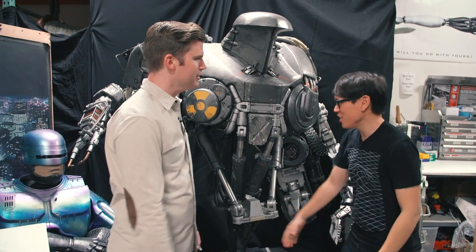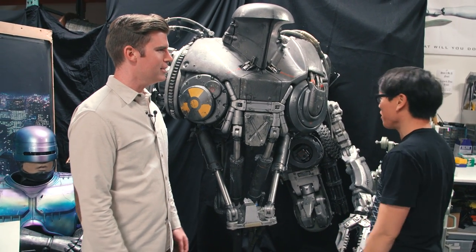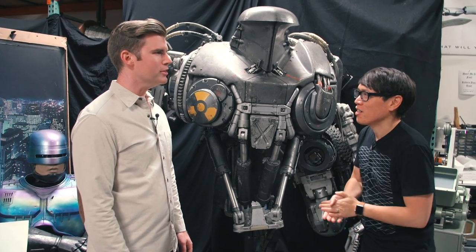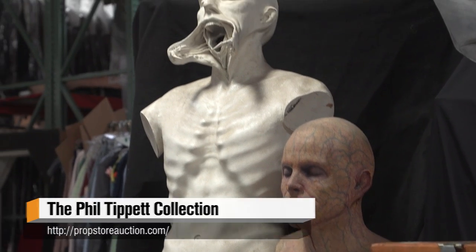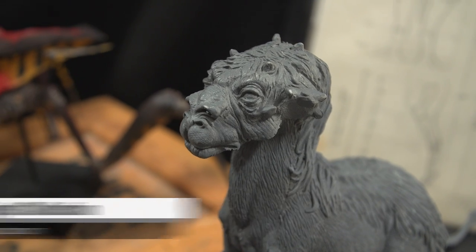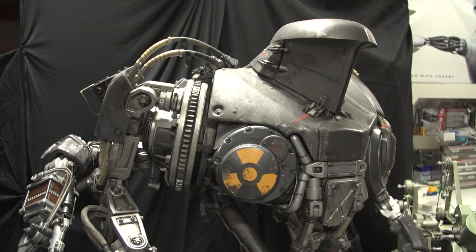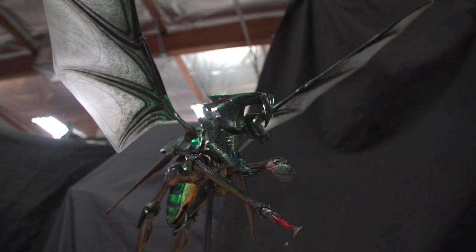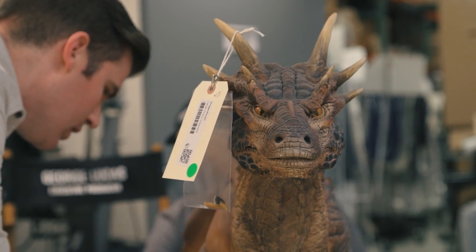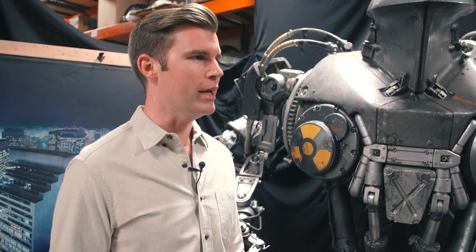Hey Brandon, good to see you man. It's nice to be back in your warehouse — I see some familiar things. We have a lot of pieces from Phil Tippett's studio. We're really excited to be working with Phil Tippett, putting together the Phil Tippett auction. It's running right now and we've got some great stuff from all his films: Star Wars, Jurassic Park, Robocop, Robocop 2, Starship Troopers — all the fan favorites Phil was involved in, and many of his smaller projects as well. It's a real mixture of items representing his career in filmmaking.